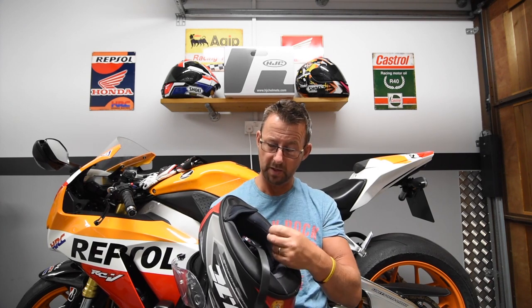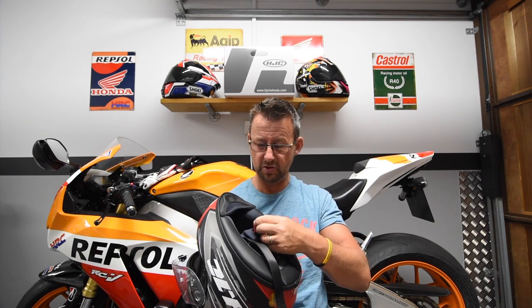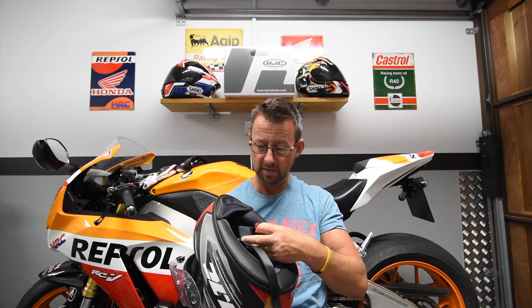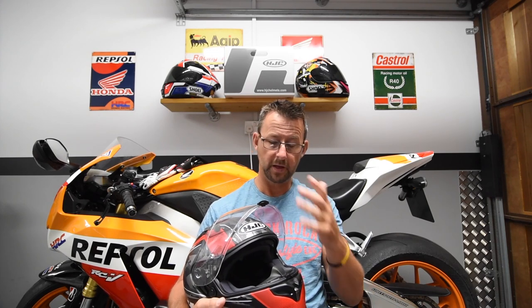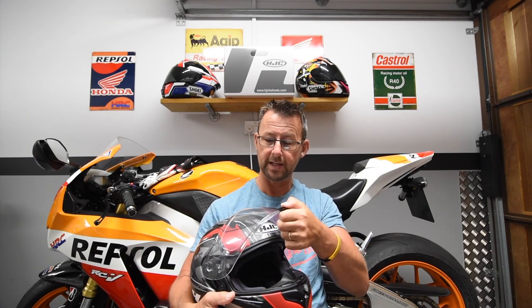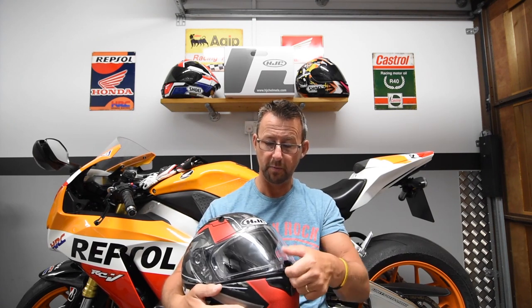The helmet is secured by D-rings. They're not quite as refined as the ones on my Shoei — a little sharper — but they're fine, and the end of the strap is secured to the buckle by a snap system to stop it flapping around. The visor has four clicks from fully up to fully down, and you can snap it shut at the bottom very easily, and open it just as easily.